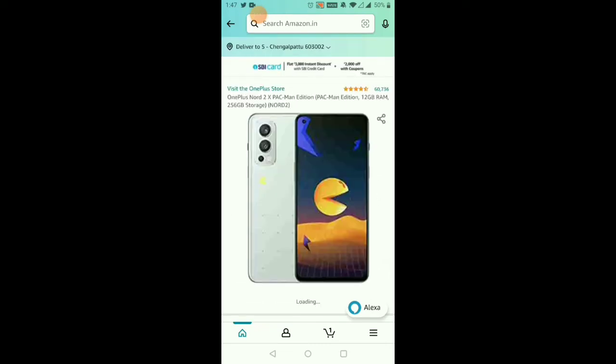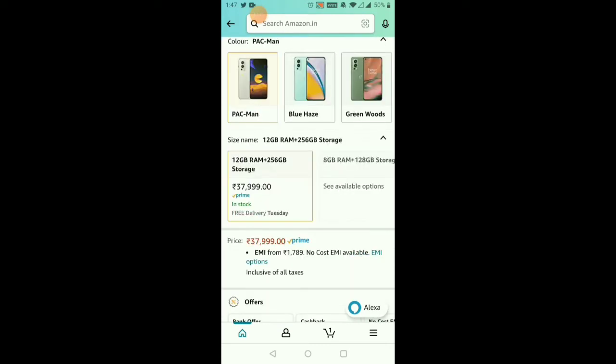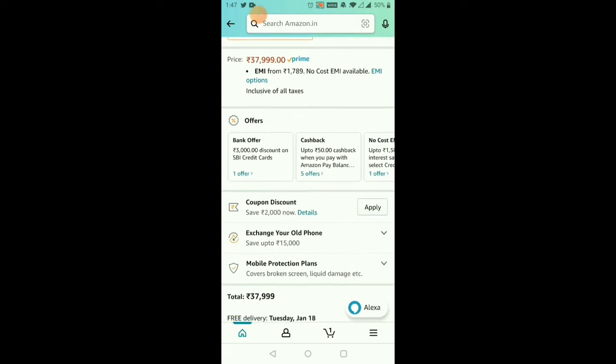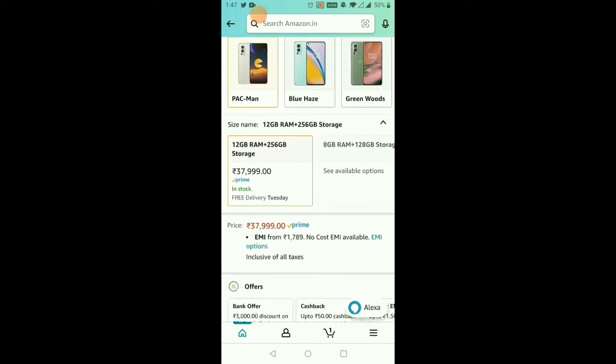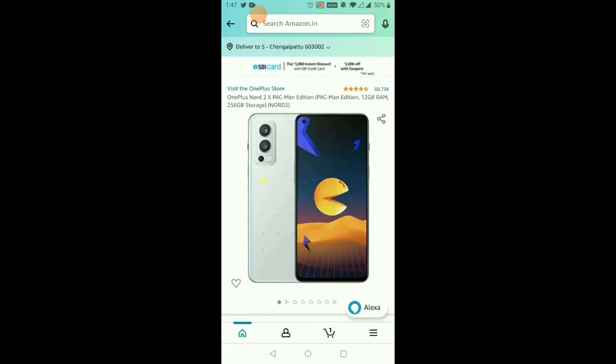If you have a coupon discount, you can use the SP card for the coupon discount. For the coupon discount, you can get 3,000 rupees off. For the bank offer, you can get 5,000 rupees off. The final price comes down to 35,000 rupees.